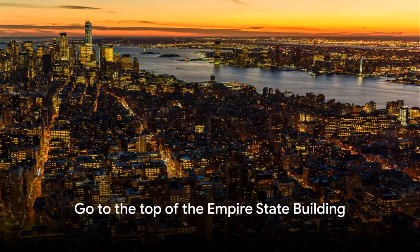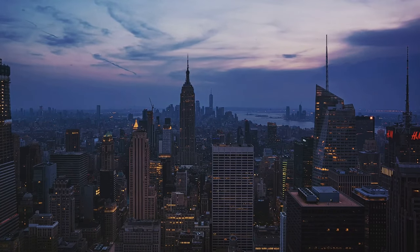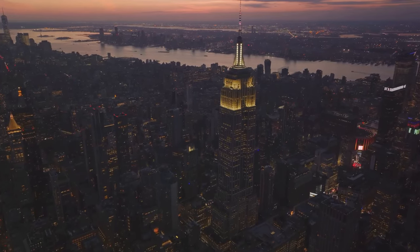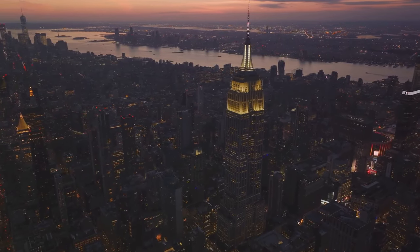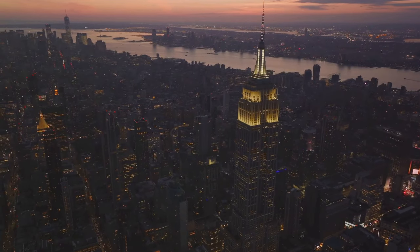Number five, go to the top of the Empire State Building. The Empire State Building is an iconic New York skyscraper. Visitors can go up to the 86th and 102nd floor observation decks for panoramic views of the city. The building lights up in different colors to celebrate various occasions, adding to its allure.